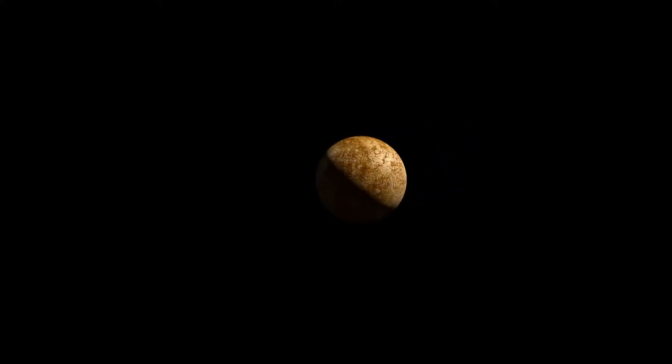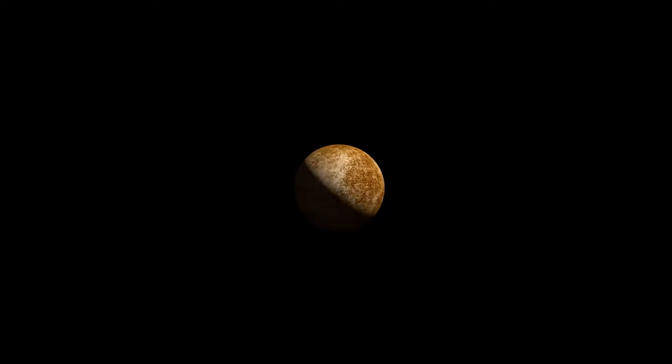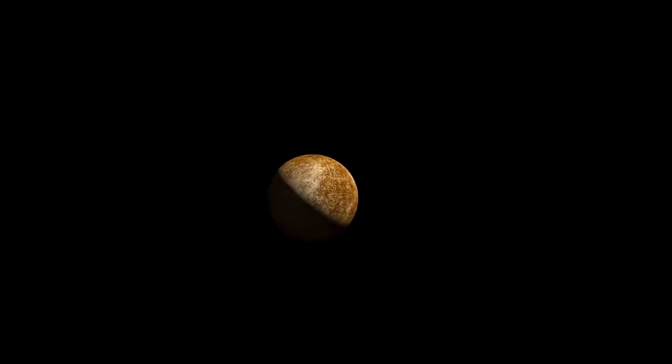Mercury is the closest planet to the central star, and the smallest. Tidally locked with the star, resulting in one local day lasting two years. Insignificant atmosphere. Surface temperatures shift by 600 degrees. Composed of metals and silicates. Contains water ice.